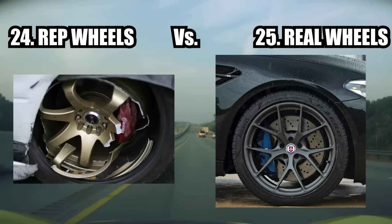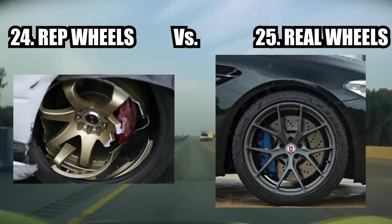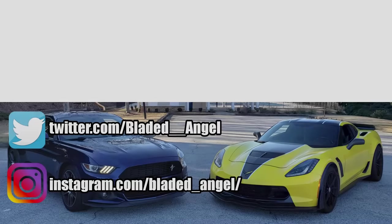Fake rep wheels versus real wheels — this one couldn't be more self-explanatory. That's going to be it for this video. If you enjoy cars and car content, make sure to subscribe and like this video to help boost it in the algorithm. Thank you for watching and see y'all next time. Blade Angel out.